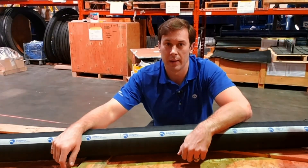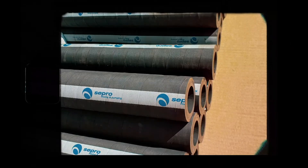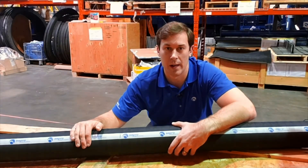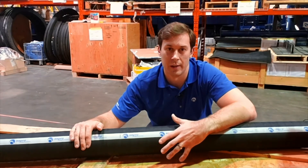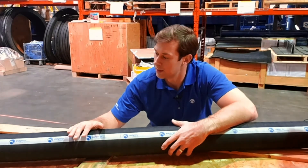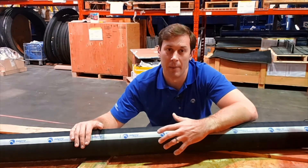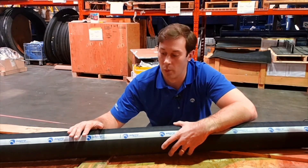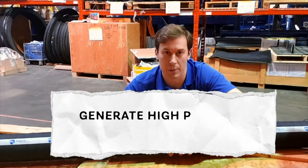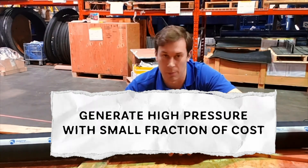Next up is an innovation from Separo's mixing and pumping division. This is a peristaltic pump hose. Improvements to this hose as well as some of the other pump components are aimed at dramatically increasing the pressure that Separo's peristaltic pump is able to generate. A positive displacement pump is typically able to generate very high pressures but is extremely costly. We're hoping to have a peristaltic pump that generates pressures similar to positive displacement pumps but at a small fraction of the cost.